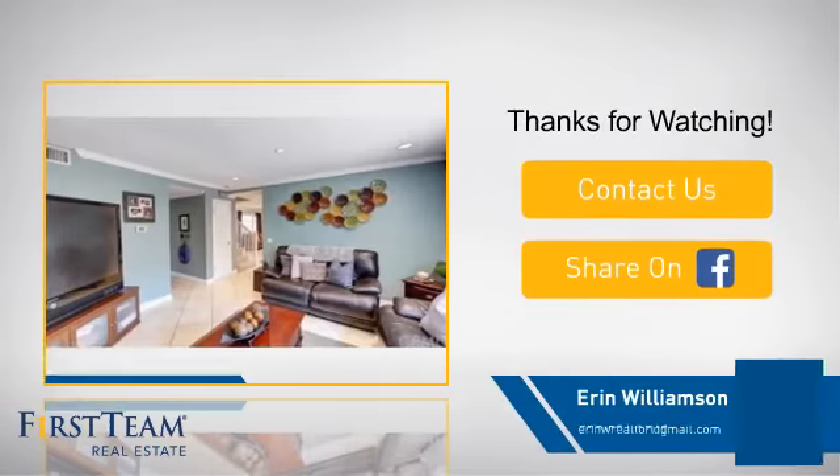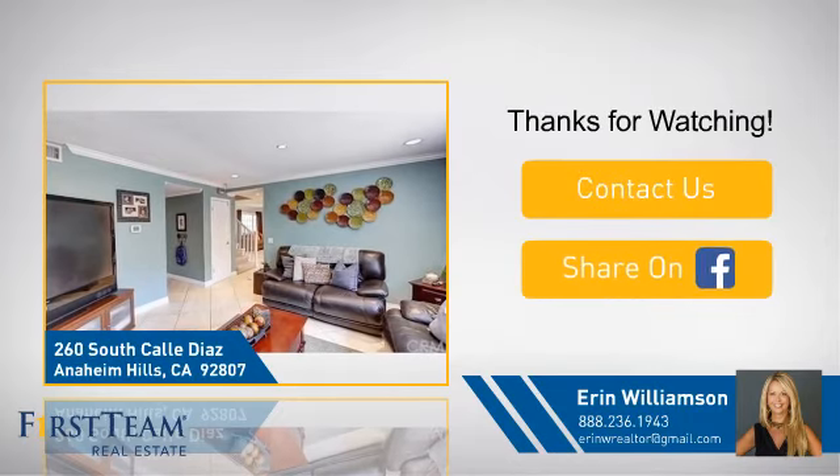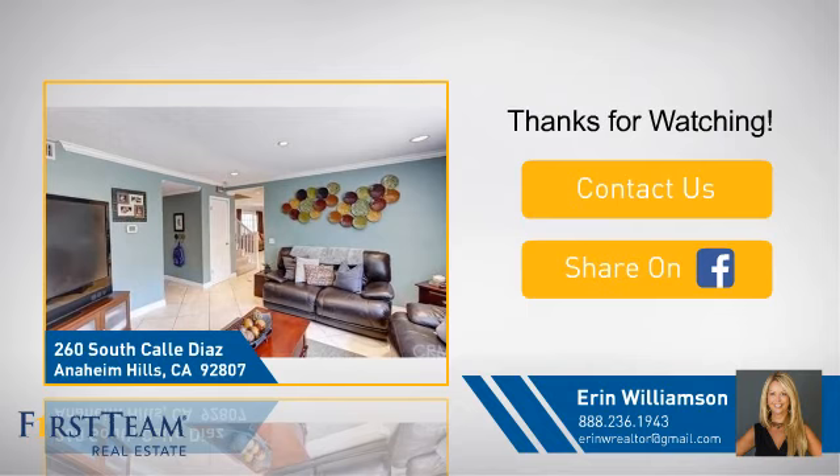If you're interested in learning more, click on screen to contact us for more information or share this property with your friends. We look forward to hearing from you. Have a great day.